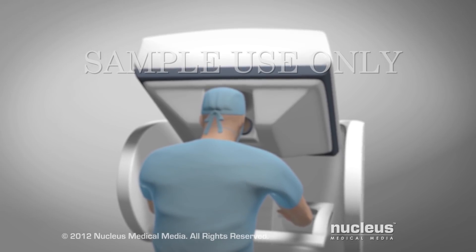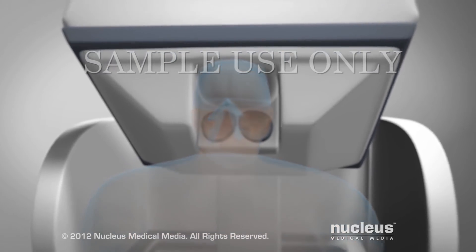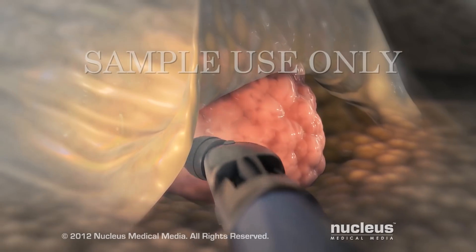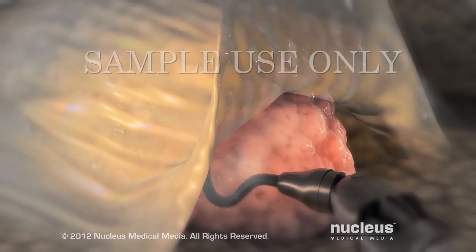At the same time, a high-definition vision system will provide a magnified, three-dimensional stereoscopic view of the surgical area. With the robotic arms in position, your surgeon will carefully separate your thyroid from the tissues around it.